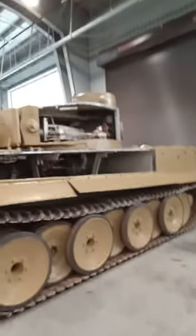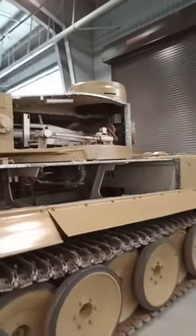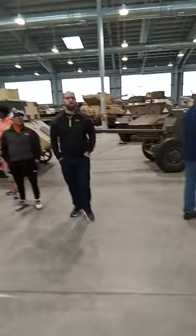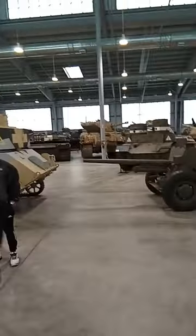They've got the side cut out of this one. Look at this — you can actually look inside here. Cool. See how neat these tanks are. This is pretty awesome. Look at all these tanks.